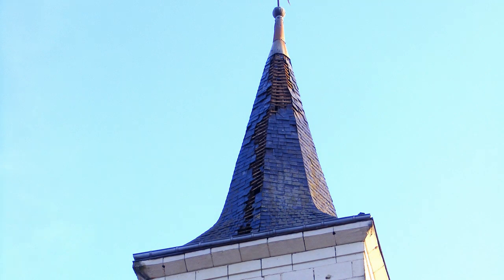In midsummer 2018 the church spire was struck by lightning. That caused a vertical line of slates to explode off the roof. The noise was deafening in the village and slates flew everywhere.